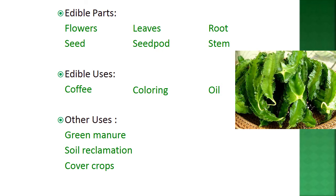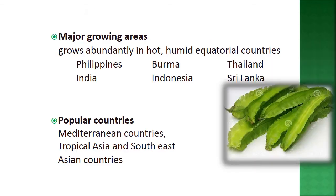Additional edible uses include use in coffee, coloring, and oil extraction. Other uses include green manure, soil reclamation, and cover cropping. Major growing areas are the Philippines, Burma, Thailand, India, Indonesia, and Sri Lanka. Popular regions include Mediterranean countries, tropical Asia, and Southeast Asian countries.